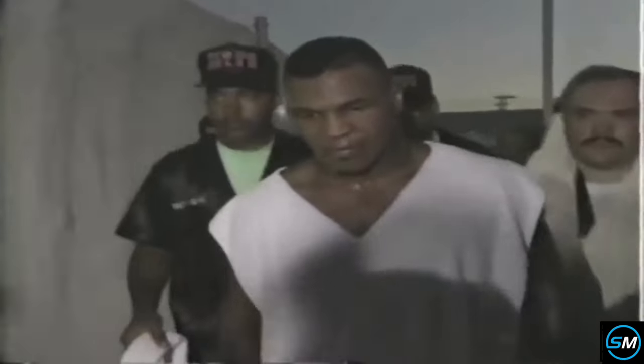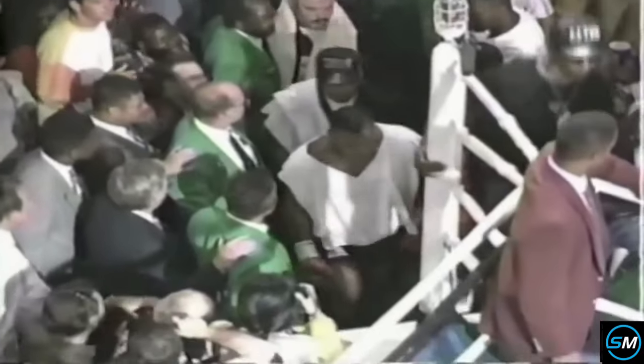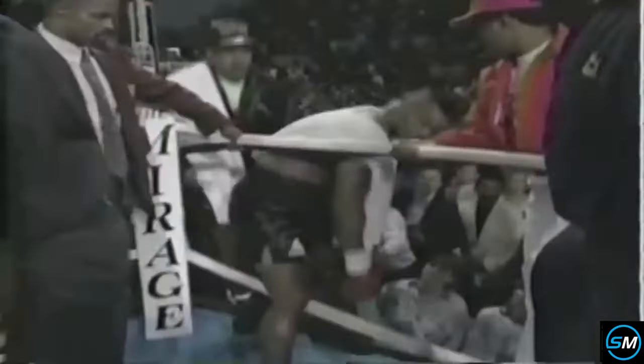Let's get ready to rumble! Introducing the one and only Iron Mike Tyson!